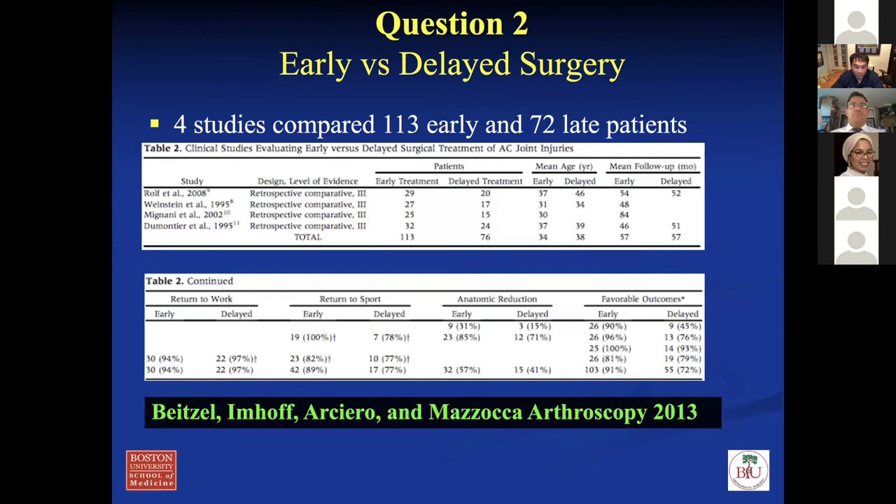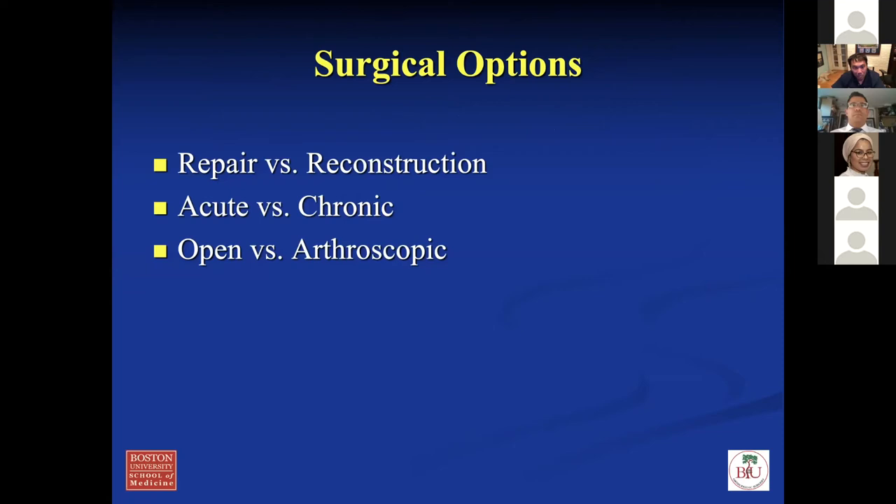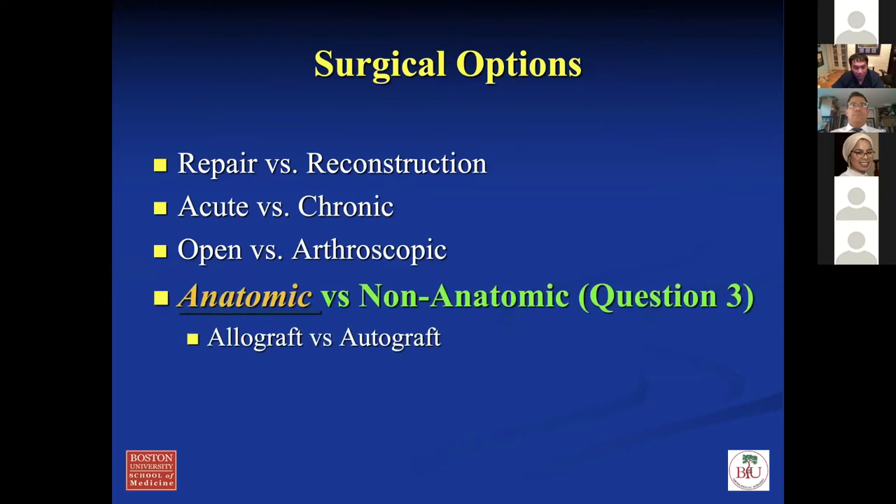Regarding early versus delayed surgery — the literature suggests there may be a little benefit to earlier surgery compared to late for type five AC separation, but the level of evidence is really lacking. The only outcome favored is that if you do early surgery, they do better in functional outcome scores compared to late, but everything else is pretty much the same. Return to sports is a little better early, about 80%, and return to work 97% versus 94%. I think delaying surgery is not a bad idea — give them a chance to heal. There are options: repair versus reconstruction, acute versus chronic, open versus arthroscopic, anatomic versus non-anatomic, and allograft versus autograft.